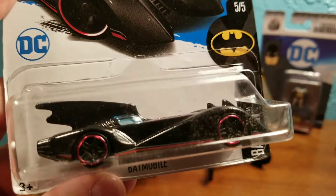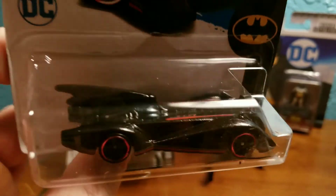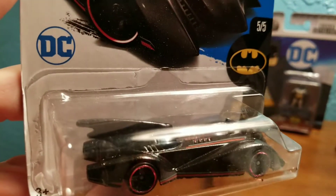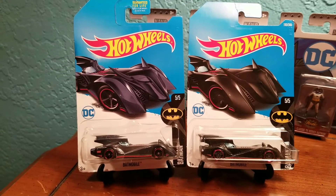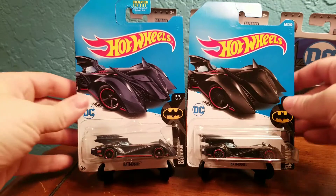Okay, next up, the regular Batmobile — all black, red trim. Alright, here we go, side by side. You can see different tones in the color here.